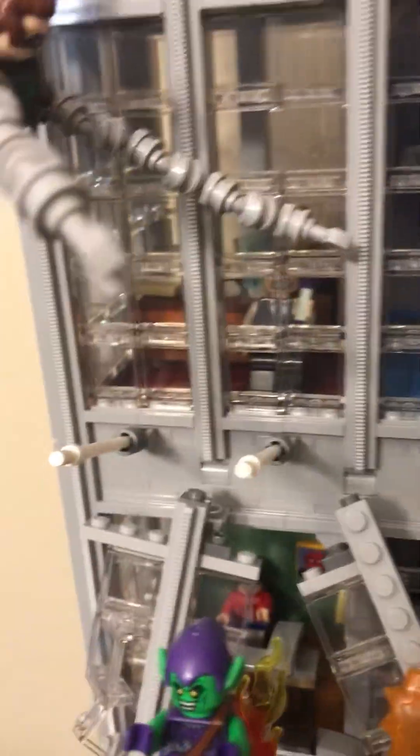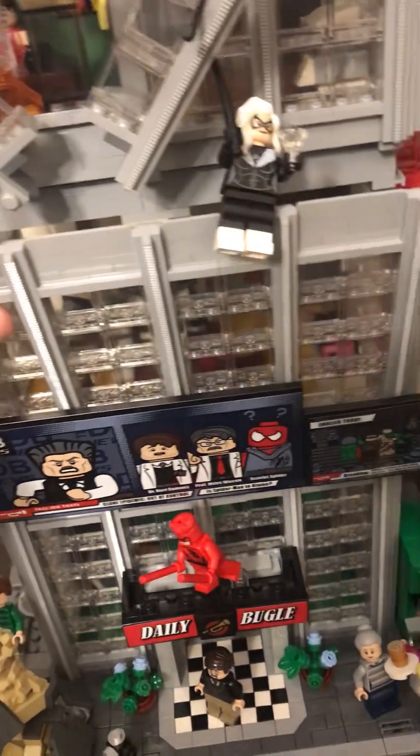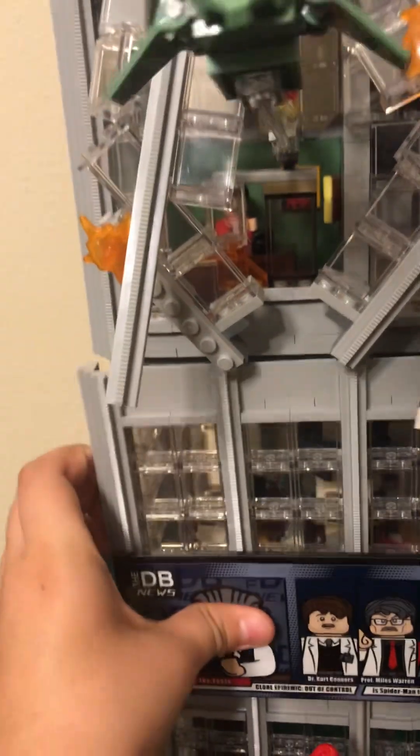And so now I'm going to show you the inside of it and the cool facts about it. So right here, this comes out — it's like a secret escape for the bad guys to come out. And then you can just slide it back in. And then this part you can take off, and then you can see the inside. And then you can put it back on like this.